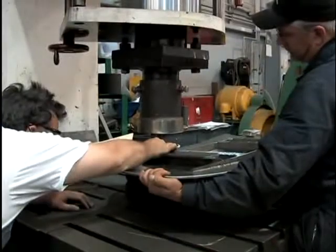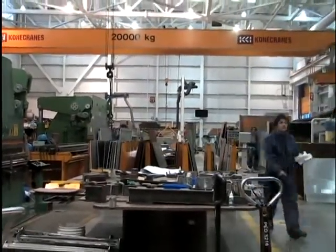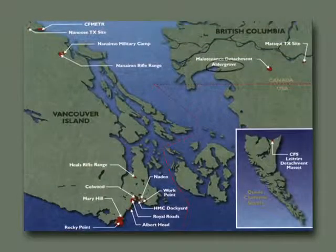Renowned for the range and skill of its trades, Dockyard also serves other branches of the Canadian Forces. In addition to its main base, CFB Esquimalt has other sites up and down the coast, including a deep-water port at Nanus Bay and communication centres in the Fraser Valley.